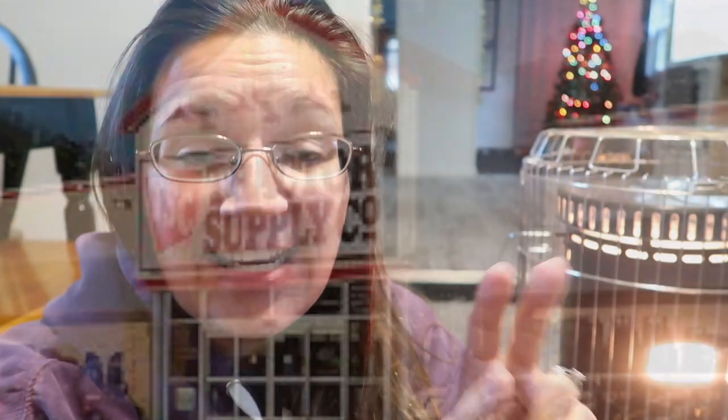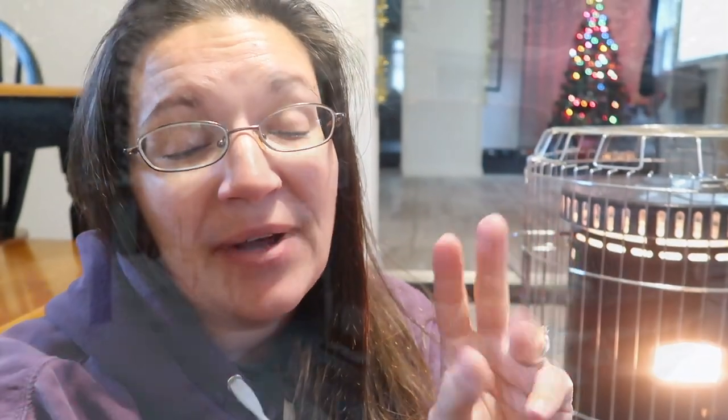Where do you buy kerosene? There are three places you can typically purchase it from. Place number one is through a gas station, place number two is through retail stores, and place number three is through a fuel delivery supplier.